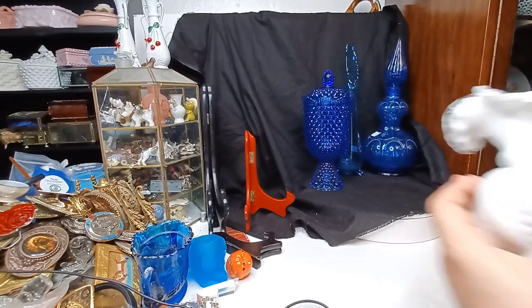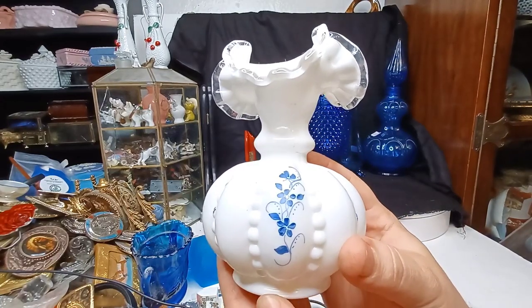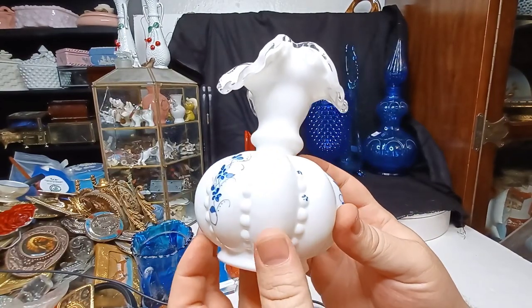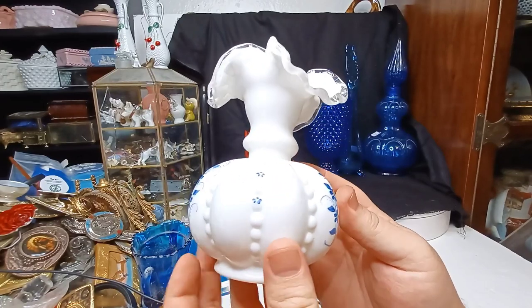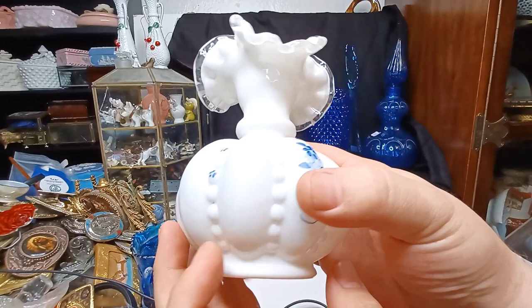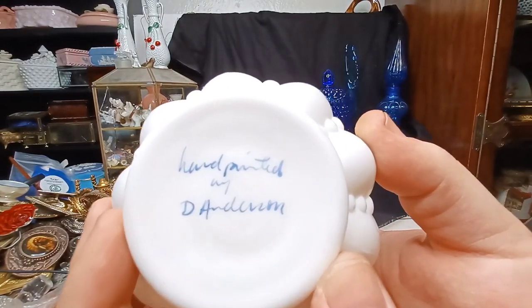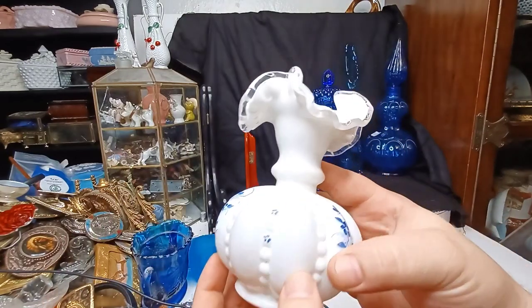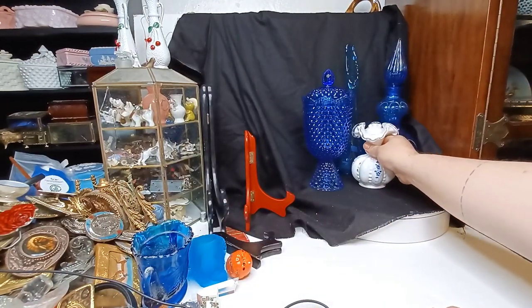We got a little bit of white glass too. We actually got this at a garage sale for I think two dollars — hand painted by D. Anderson, maybe. I think so. That'll be a Fenton piece with a white ruffled edge — cute little vase.